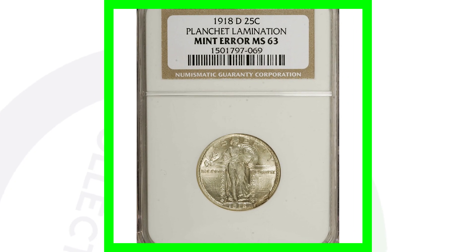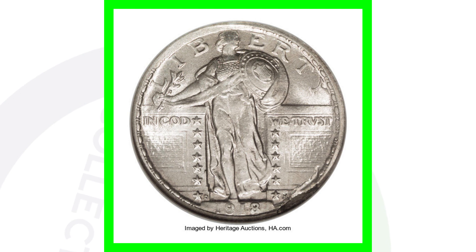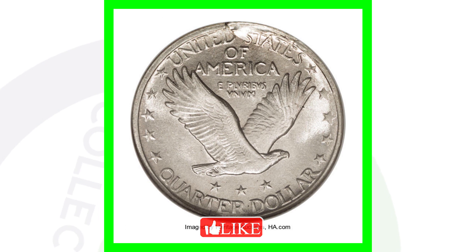Here is another mint error — this is on the 1918-D Mint Mark Quarter and it has a lamination on the obverse of the coin, very noticeable, and we'll also see it on the reverse as well. You can look for laminations on all kinds of different coins — even pennies, nickels, all kinds of coins. This coin ended up selling for over $1,000.